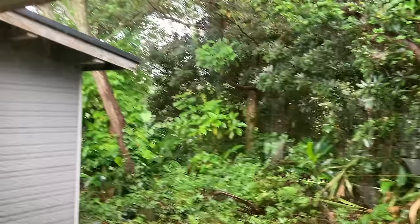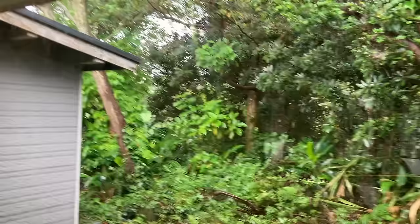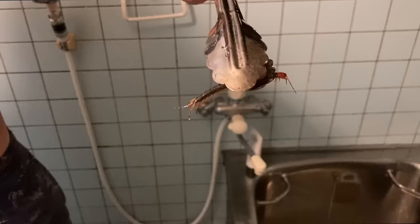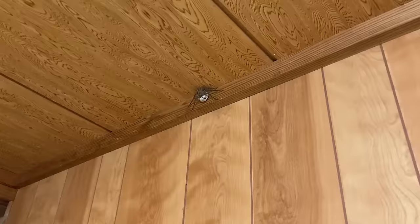We basically got a small jungle growing around our house, so we try to keep it back as best we can. I have a feeling I might need to invest in some power tools soon.